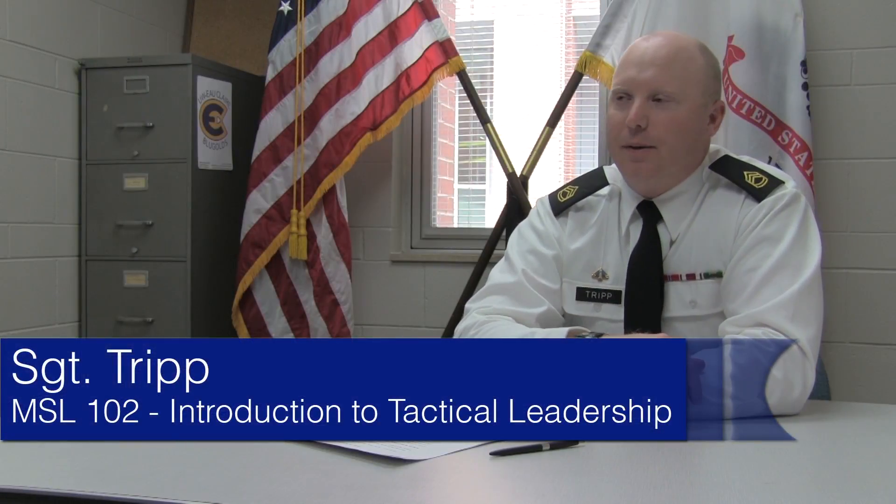My name is Simon First Class Trip. I'm a military science instructor here at UW Eau Claire ROTC, and the course we're talking about is MSL 102.